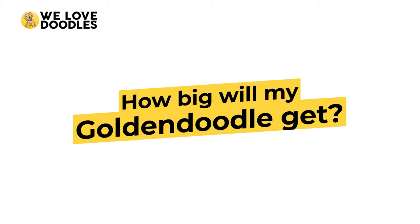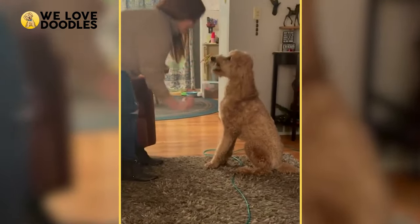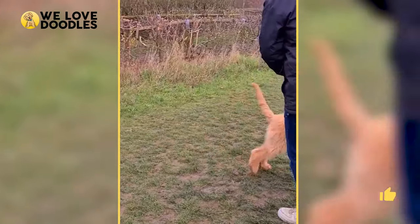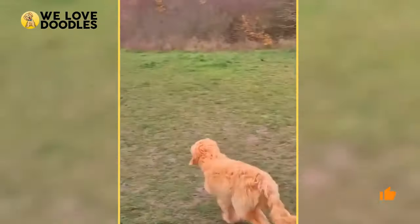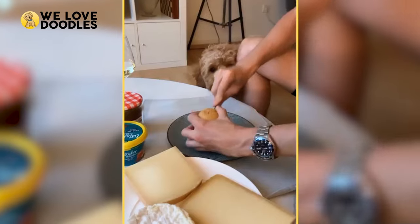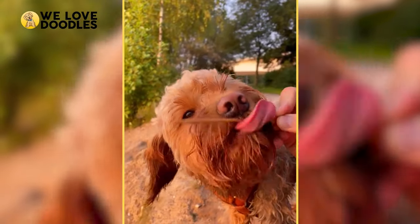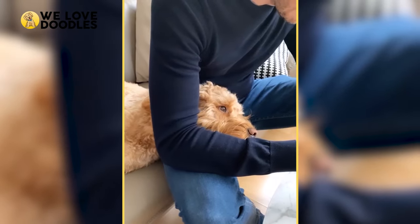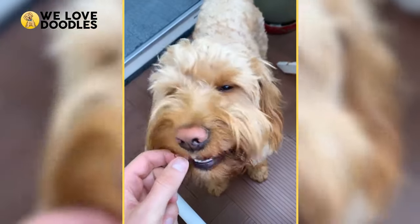How big will my Golden Doodle get? Golden Doodles will most likely fall somewhere in between their parents' weight, but there are certainly outliers. What's a good way to determine how large your puppy is going to get? Ultimately, the Golden Doodle grows fast in the beginning, but this starts to taper off around 10 months, so don't freak out and think you have the next Clifford the Big Red Dog too early.